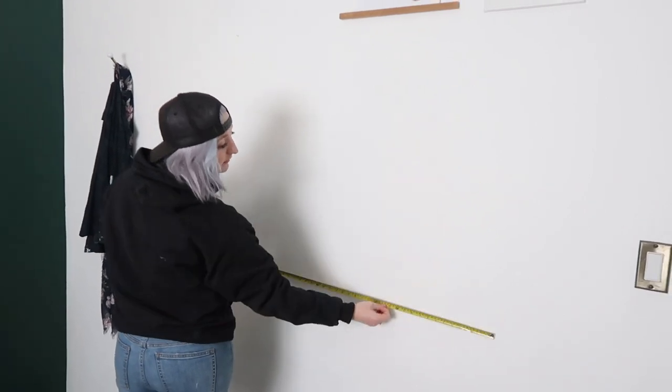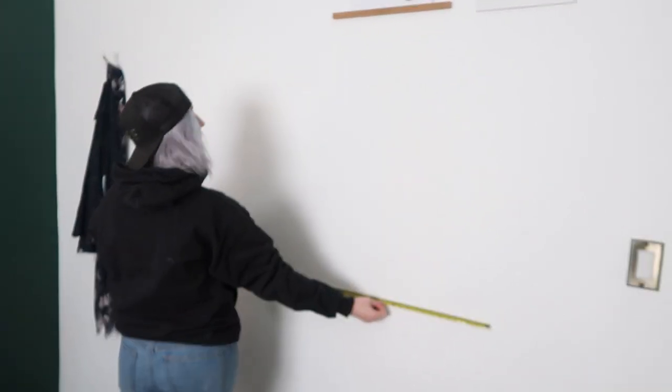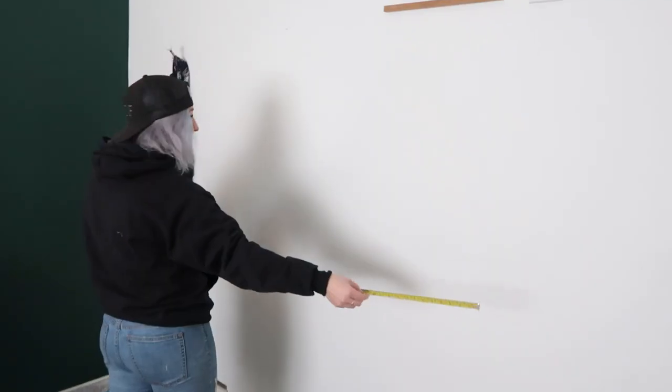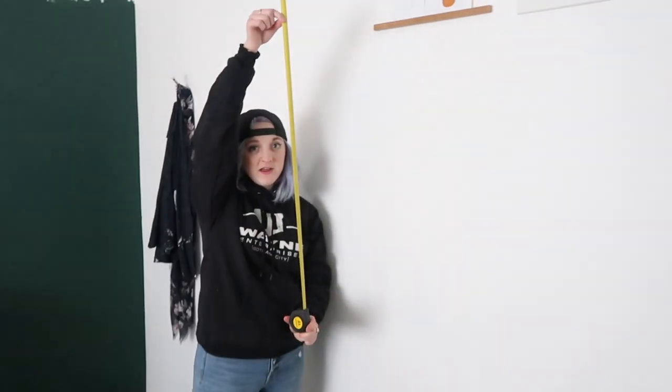First and probably the most important step for any DIY project: I've got to measure that wall. I swear, if you go into any DIY without measuring your space it is destined to fail. Always measure the space first. Using my fingers to plan the layout, it came out to four feet. Four feet it is — off to the workshop we go!